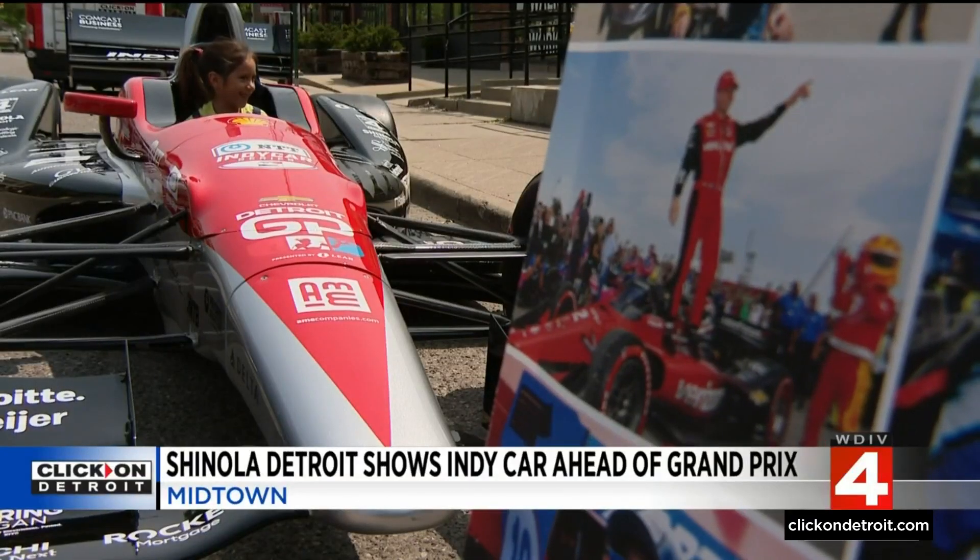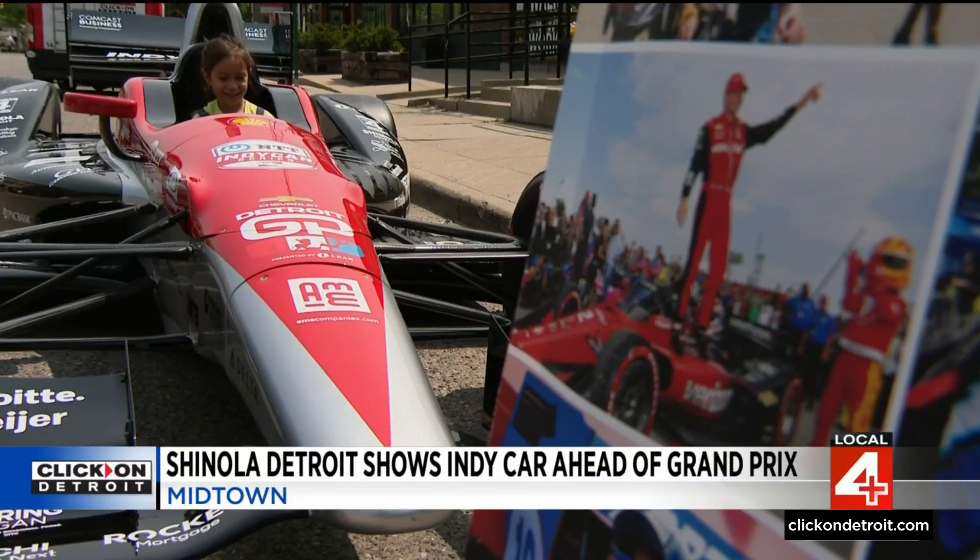Metro Detroiters are getting an up-close preview of what to expect for the Detroit Grand Prix. Priya Mann shows us how local families came together today to learn more about IndyCar racing.